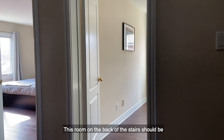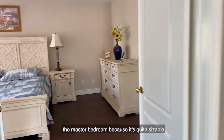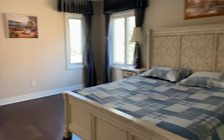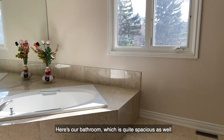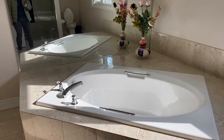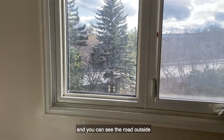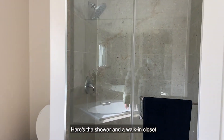Let's start from my left side. This room on the back of the stairs should be the master bedroom because it's quite sizable — I think greater than 300 square feet. Here's our bathroom, which is quite spacious as well. It has a traditional bathtub and two sinks. This bathroom faces the backyard and you can see the road outside. Here's the shower and a walk-in closet.